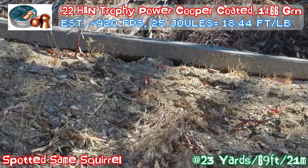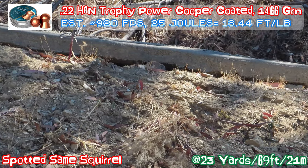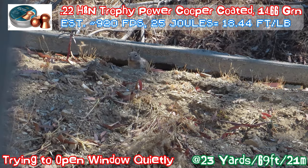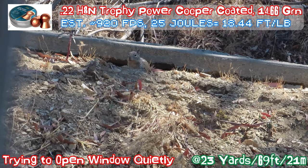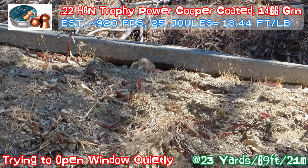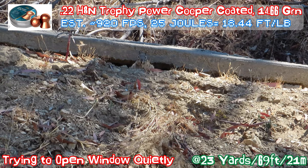A few hours later, there's the squirrel. Let's see if I can open the window so I can get a shot. A few hours later again, the squirrel is looking at me — it can see me. Opening the window is the hardest part; I can hear the window noise.